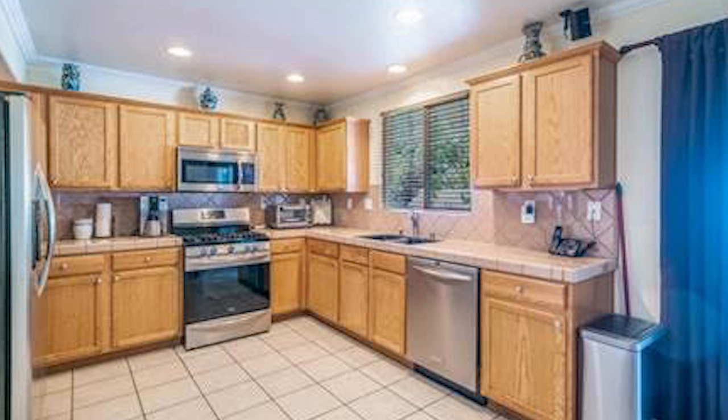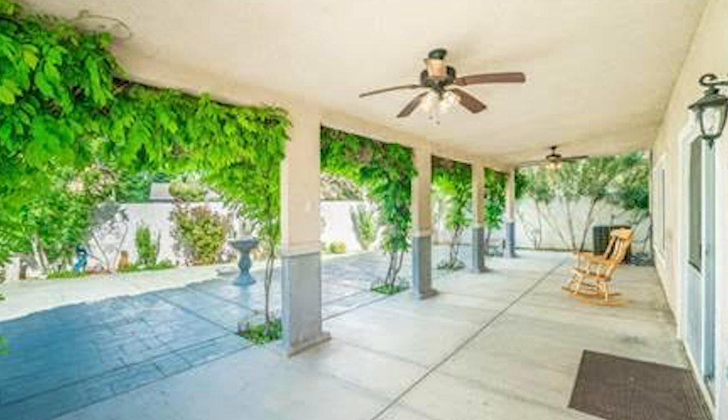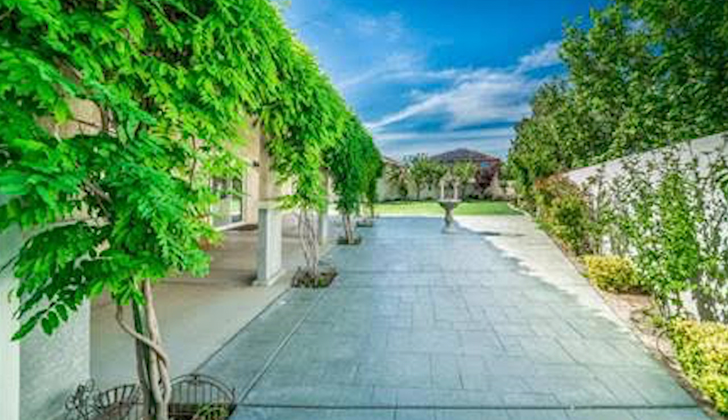This is an exquisite West Lancaster home. It has tremendous curb appeal with a low maintenance desert landscape. There's a spacious great room with wood flooring and designer paint.